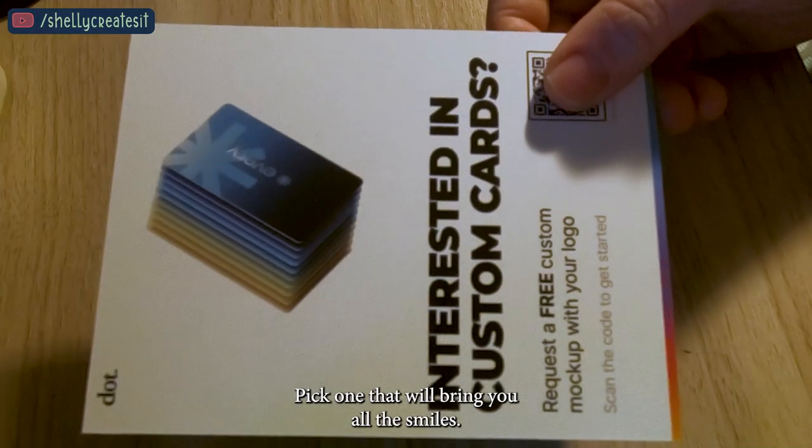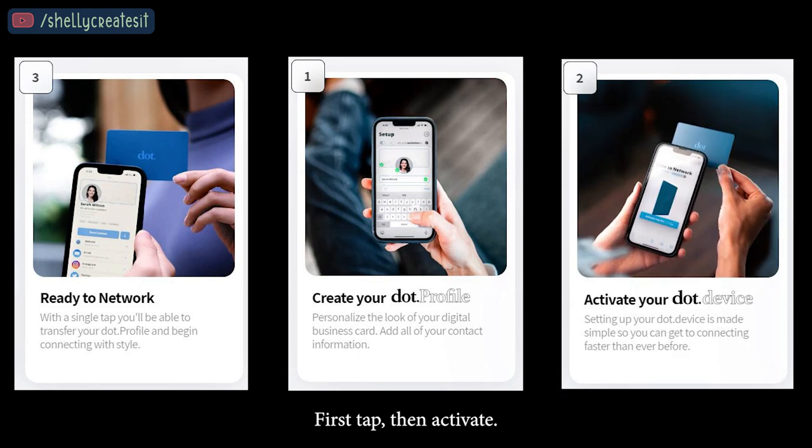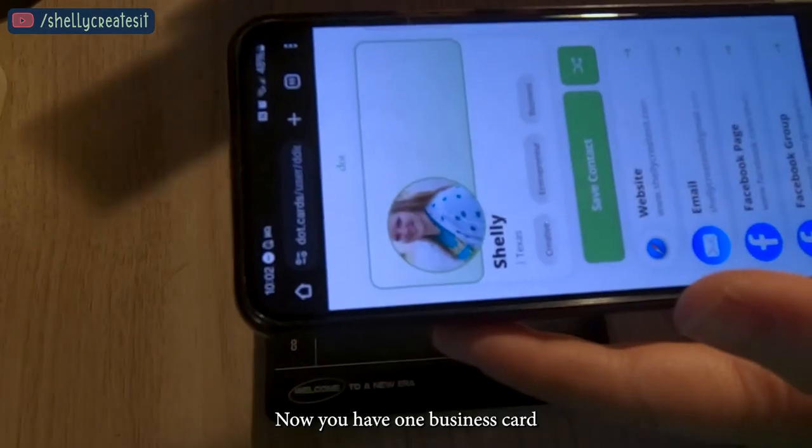I'm starting to catch up on those opportunities — whereas a few years ago I wouldn't have even thought about it, now I'm like, 'I definitely need to throw that in there that I do this, and if they need something, give me a shout.' The dot card is going to be a game changer because you can just tap your phone and my contact information comes up. So the moral of the story: don't be afraid to promote yourself, even if you're introverted and shy.